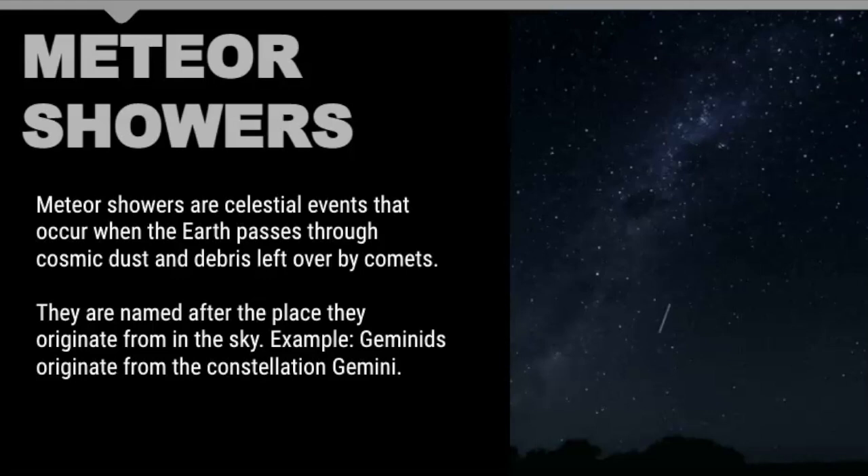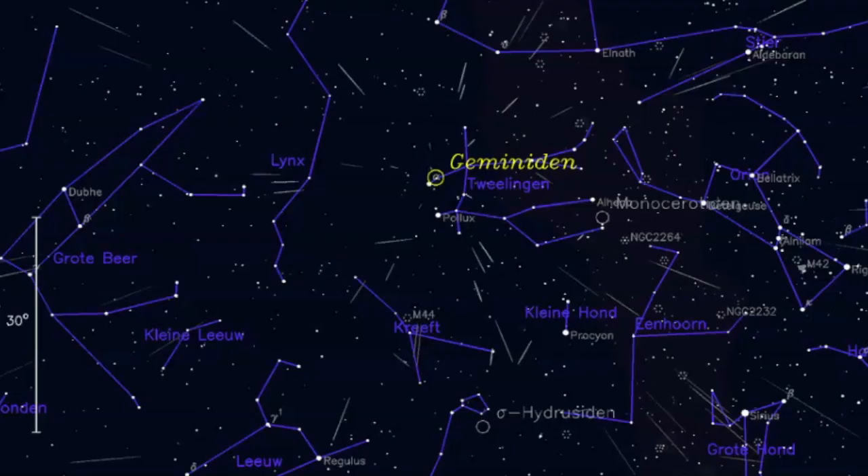Meteor showers are often named after the place they originate from. For example, the Geminids originate from the constellation Gemini. So if you were to take a bunch of pictures of meteors throughout the night during the Geminid meteor shower and combined all those images, what you would find is that it appears to originate from a particular point in the sky — in this case the Gemini constellation.